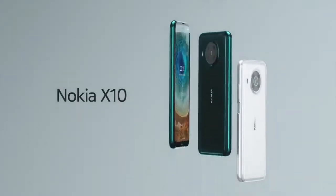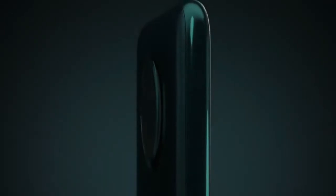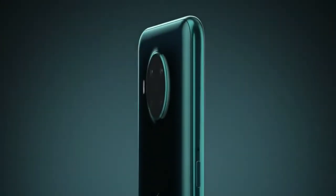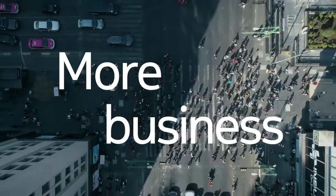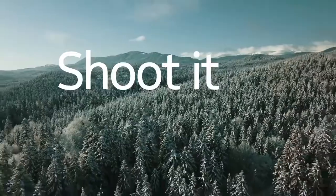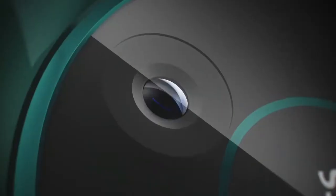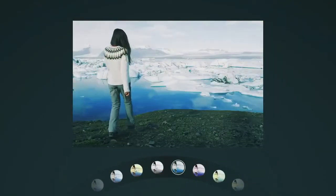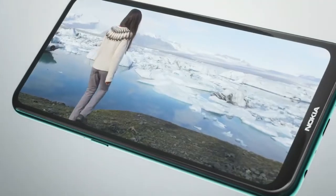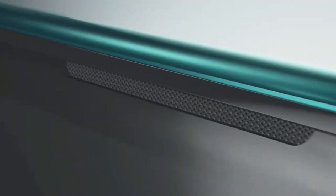Number 4: Nokia X10. It is a 5G phone with a Snapdragon processor. It has 128GB built-in storage and 6GB RAM. Its battery is 4470mAh with an 18W charging speed. It has a 4K video recording option with a 48MP back and 8MP front camera. It is available in forest and snow color. Its price is about $320.